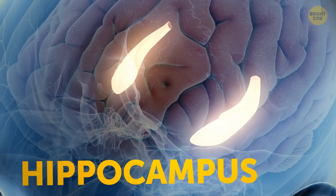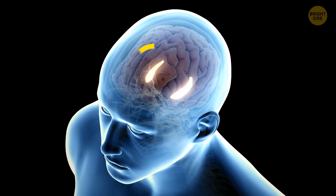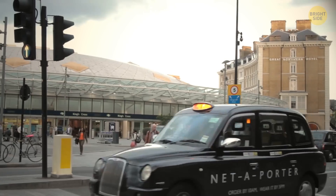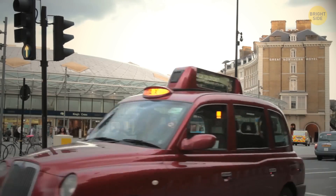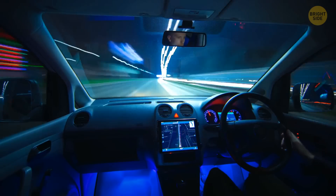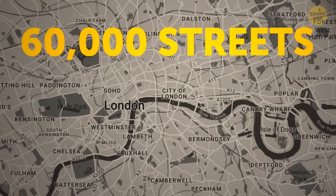The hippocampus is a part of your brain that helps you navigate in space. You have two of them, each the size of a chestnut. London cab drivers have bigger hippocampi than most other people — researchers are sure it's thanks to their regular mental workout navigating 60,000 London streets.